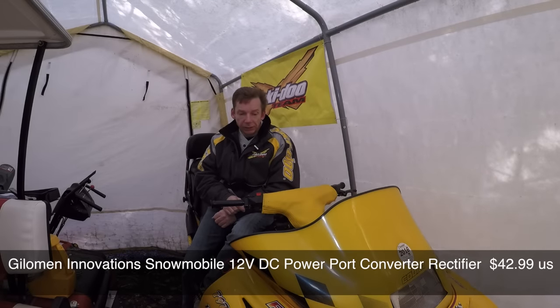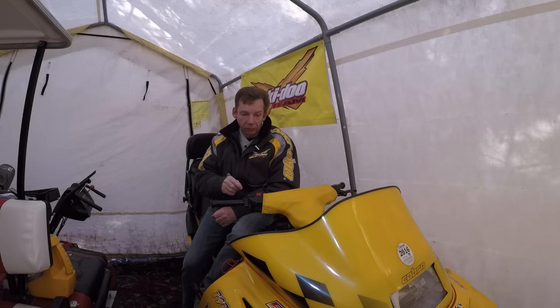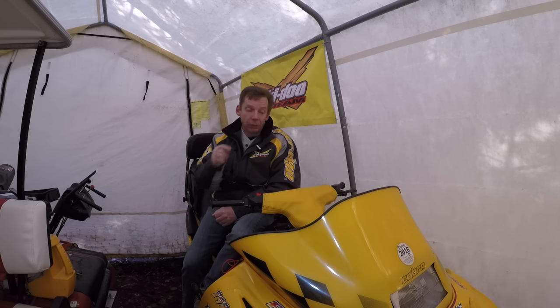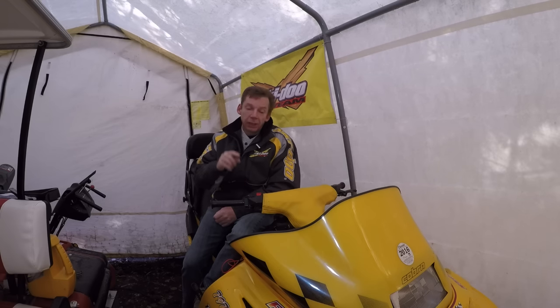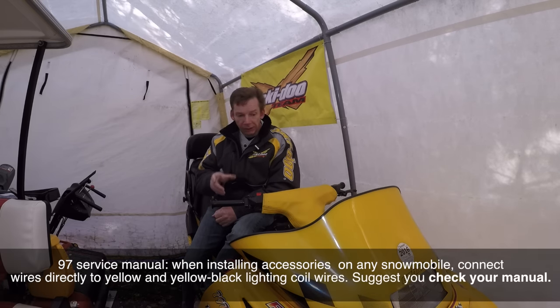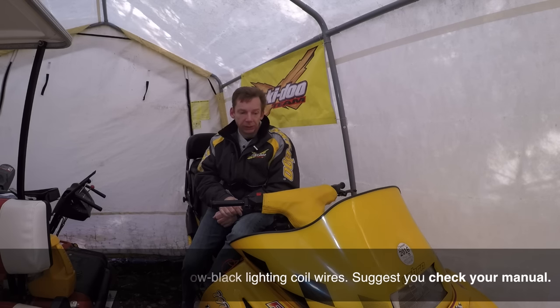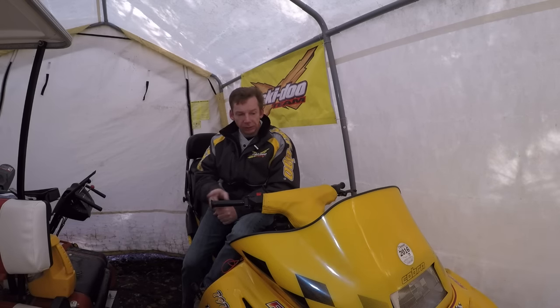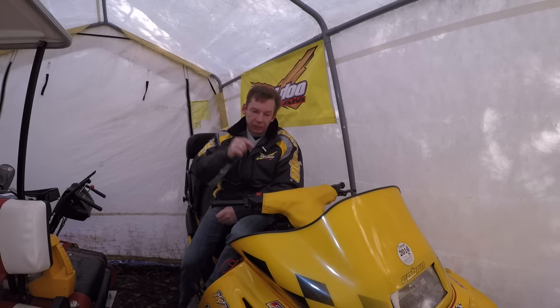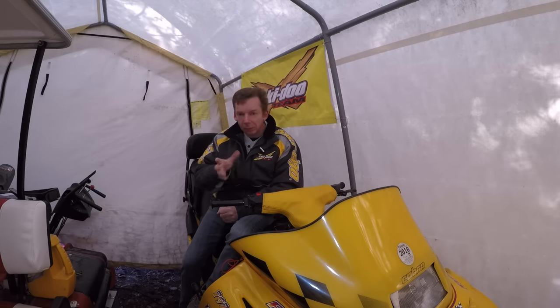The instructions that come with the accessory outlet tell you to take the yellow wire and wire it to the 12-volt AC on the sled — which is also a yellow wire — and take the brown wire and wire it to the ground on the sled. It does work that way, I tested it. But the service manual says to always wire an accessory into the yellow and the yellow-black, which is a lighting coil off the magneto. I'm going to do what the manual says. I think by wiring into the common ground on the frame, we could draw a little voltage off the ignition circuit, but it's only about one amp anyway, so probably either way is fine.